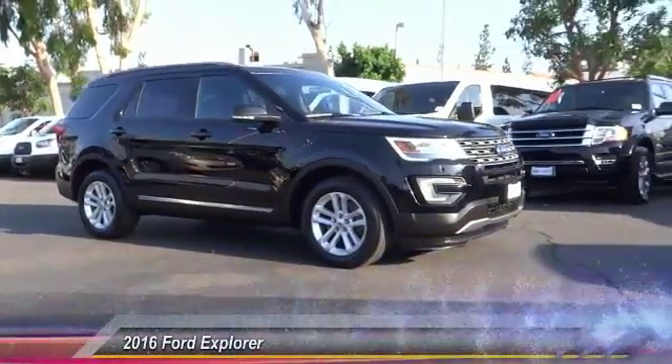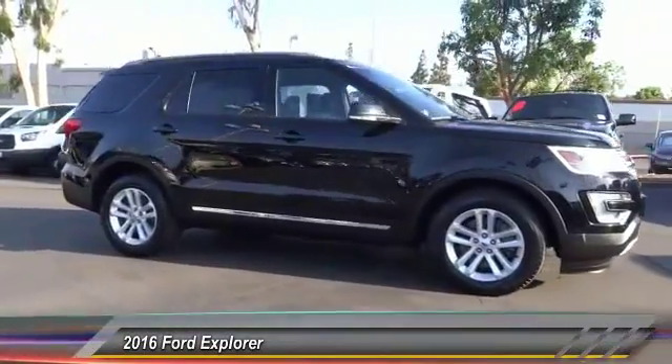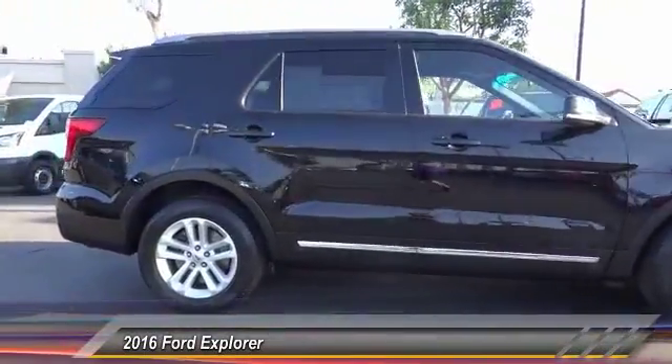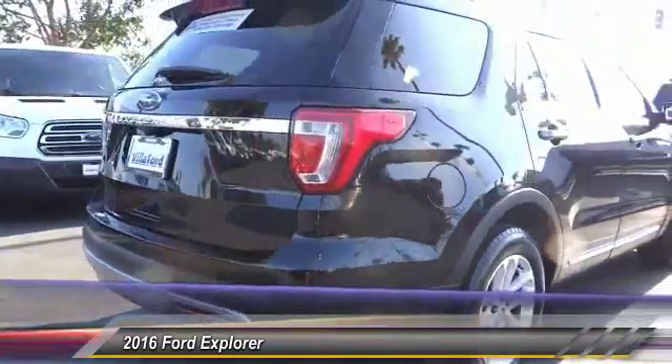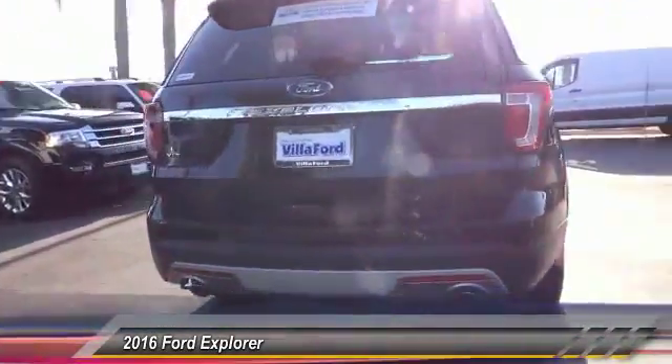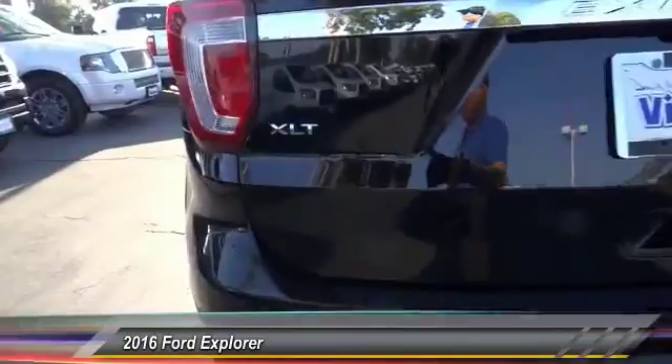The 2016 Explorer. You've got a lot of capabilities to call on in a Ford Explorer. Don't underestimate your choices. And it is priced below $30,000. This vehicle has less than 35,000 miles.